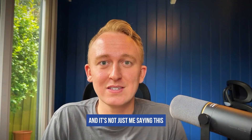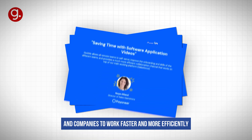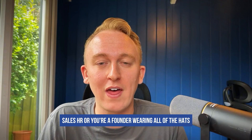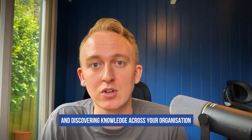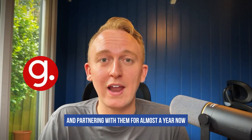And it's not just me saying this. Guide helps so many other teams and companies to work faster and more efficiently. Whether you're in customer support, sales, HR, or you're a founder wearing all of the hats, Guide is your secret weapon for creating, sharing, and discovering knowledge across your organization.